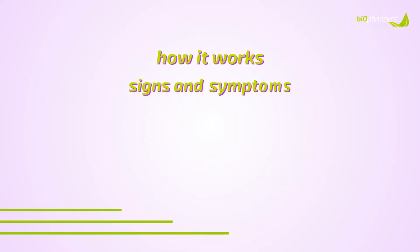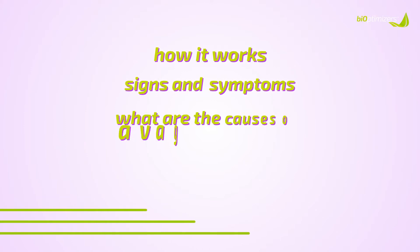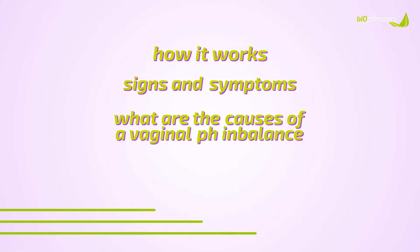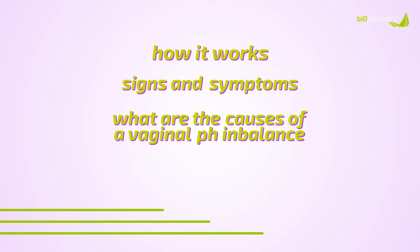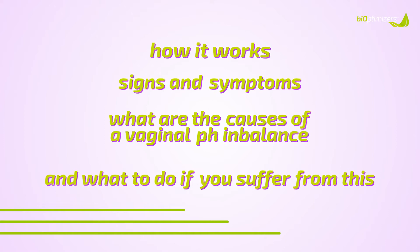In this video, I'm going to explain a little bit more about how it works, some of the signs and symptoms that you can look out for if your vaginal pH level is imbalanced. I will explain some of the causes of a vaginal pH imbalance, and then I'm going to tell you what to do if you are experiencing chronic vaginal infections that could be caused by this, and how you can bring it back into balance.